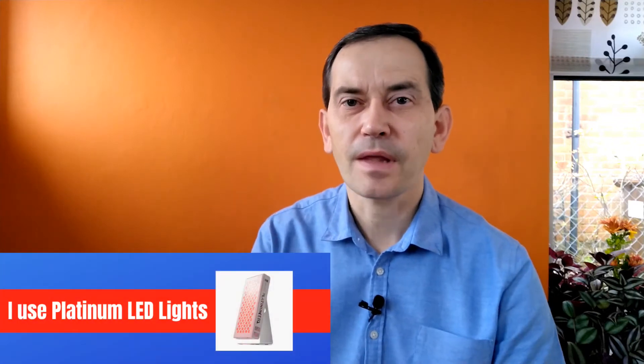The good thing about red light therapy for skin treatment is that you don't really need to invest a lot of money in it. If you want to use Platinum LED therapy lights for skin therapy, I can strongly recommend just the smallest light — the Bio 300 or Bio Max 300 will do a great job. That's enough; you don't really need to invest any more. For skin treatment, you don't really need a high intensity of light.